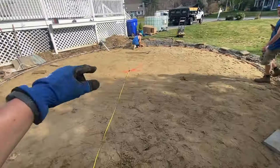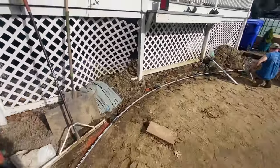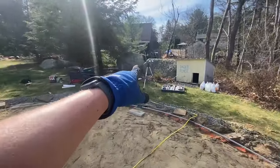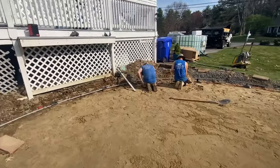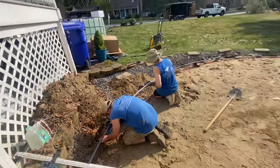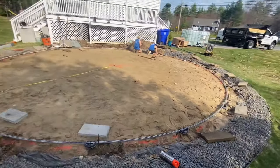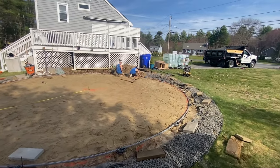Next up, we have to set the blocks — they go underneath every single upright. They have to be completely level. We've got the grade stick out and a laser level — shooting the grade to make sure it's level, and also checking each brick with a hand level. Once you go around the entire pool and get every single brick in — this pool has about 16 of them — then you can start building everything else. This usually takes about 45 minutes to an hour.